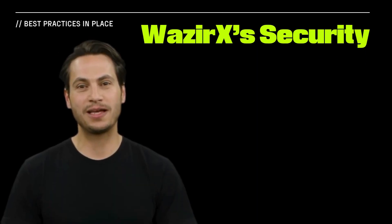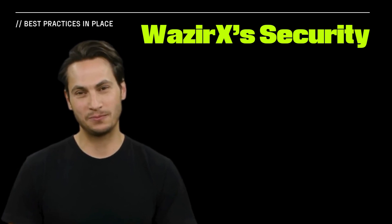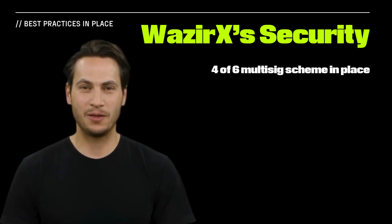Private key security is essential to protect hot wallets. Best practices include using a multi-sig wallet and storing private keys in hardware wallets. WazirX did both of these — it used a 4-of-6 multi-sig scheme with keys held in Ledger hardware wallets.